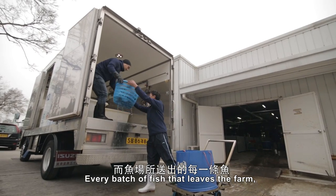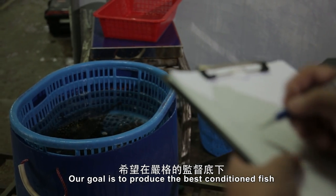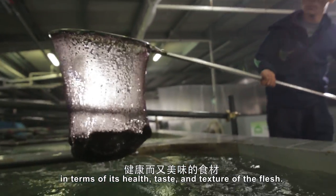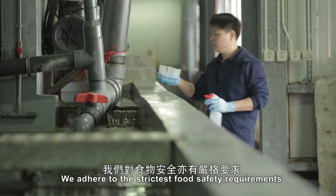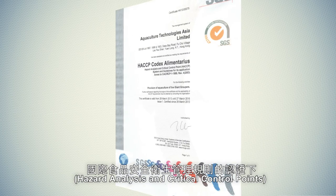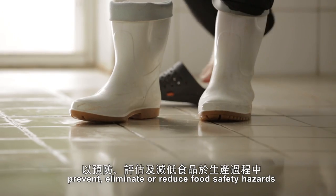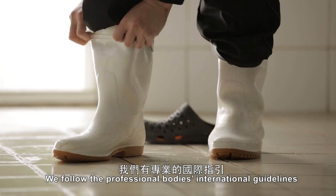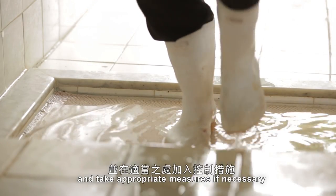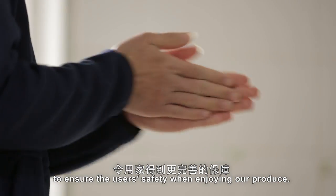Every batch of fish that leaves the farm can be tracked back to the origin — the day that they came to our farm as fish fries. Our goal is to produce the best conditioned fish for the consuming public in terms of its health, taste and texture of the flesh. We adhere to the strictest food safety requirements with the certification of HACCP — hazard analysis and critical control points — used by the food industry to prevent, eliminate or reduce food safety hazards that cause food-borne illnesses. We follow international guidelines to identify risks in food production and take appropriate measures as a precaution to ensure the user's safety when enjoying our produce.